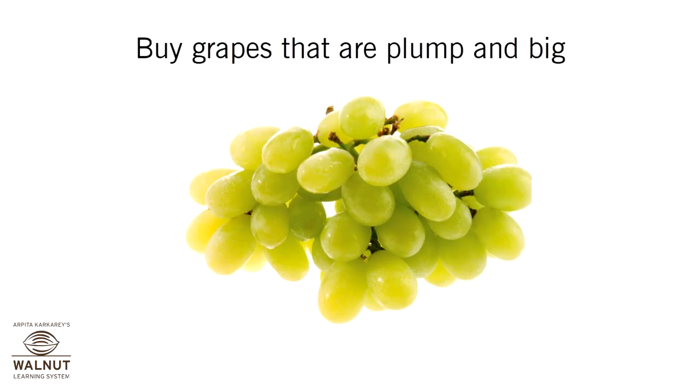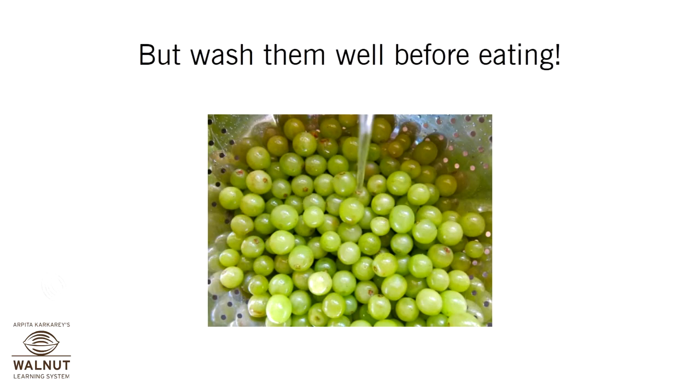Buy grapes that are plump and big. But wash them well before eating.